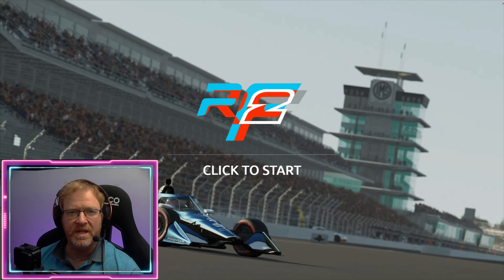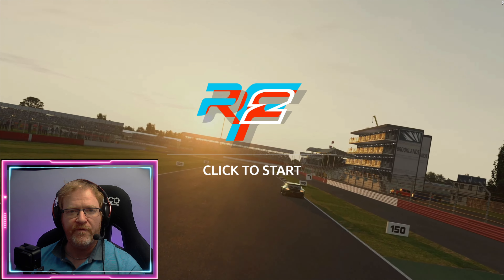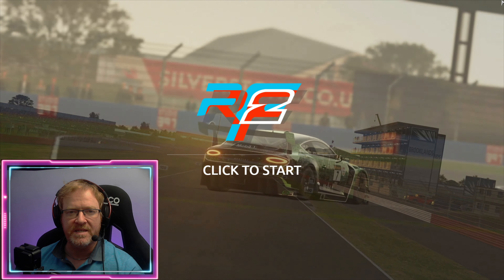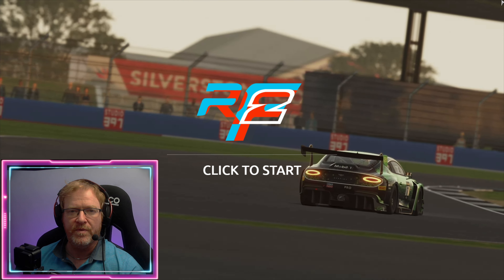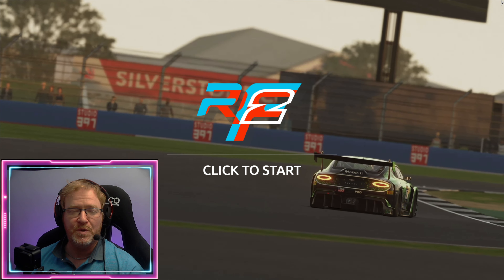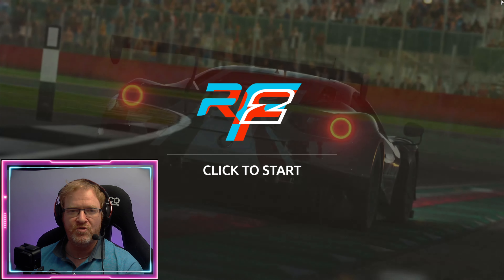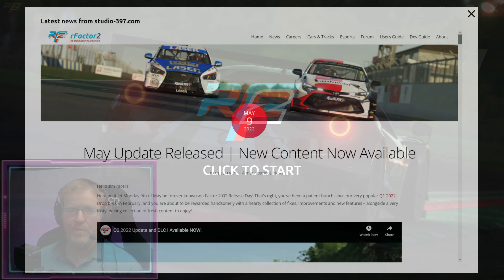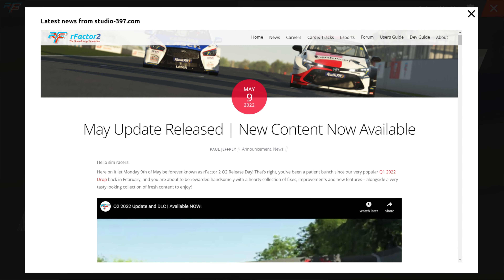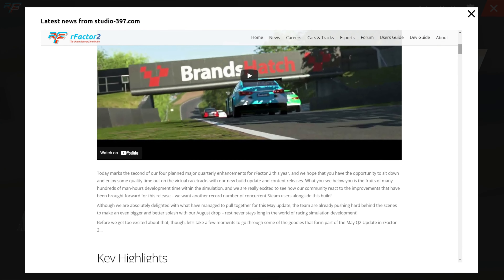Hi guys, welcome back to the channel for another sim racing video. I've got something different for you today — not the scheduled ACC video, but something I'm pretty excited about. We're back on rFactor 2. We've just had the big May update drop, and it's Monday the 9th of May, Q2 release day.